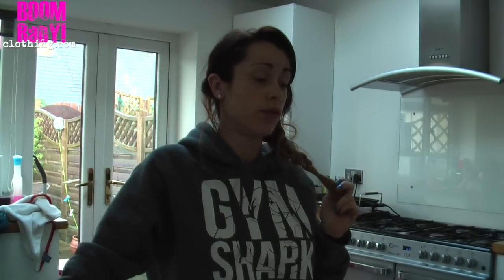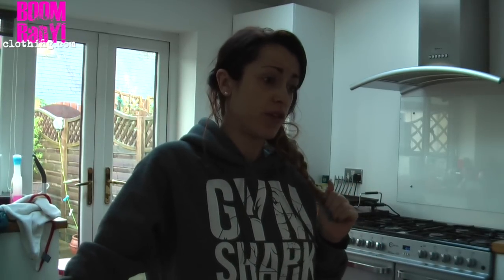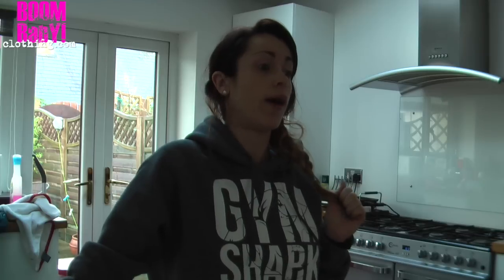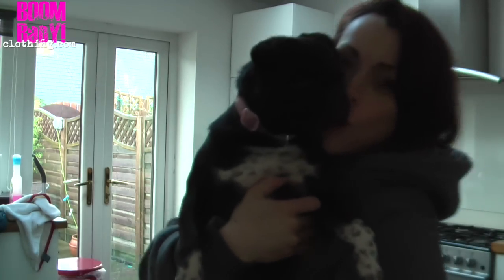This morning on the menu we had poopies from a certain new puppy. Roxy's looking at me with a very strange face going, why? Why do we have this new puppy? She's ruining my life. Say hello to YouTube.